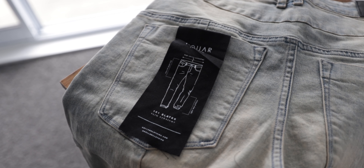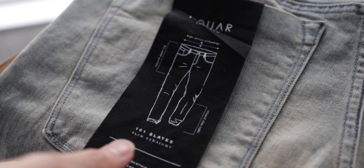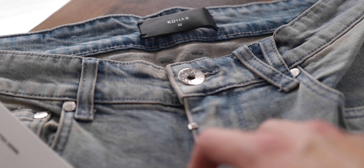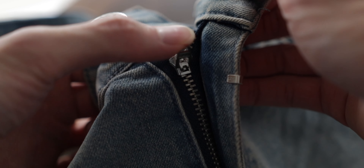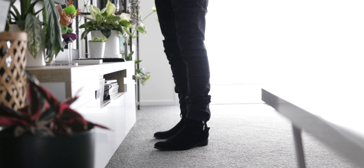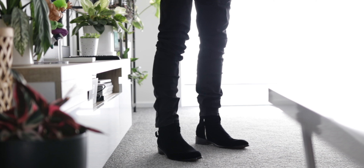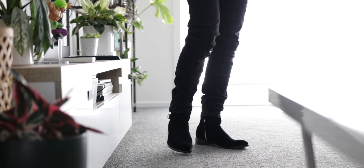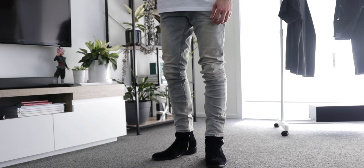Nonetheless, the denim itself is awesome — the quality is very good, they're comfortable, and they have a stretch material with YKK quality hardware. In terms of wash, I picked the sand blue wash and also have a pair of essential black denim in the same silhouette. Apart from the sizing mistake, these two pairs are staples and I'll wear them a lot going forward. Learn from my mistake and make an educated purchase to get the right fit.